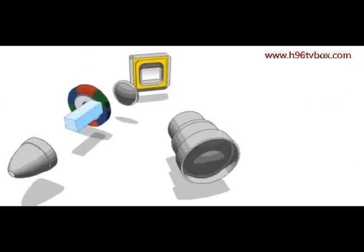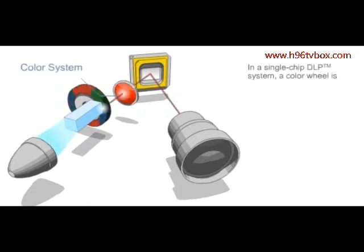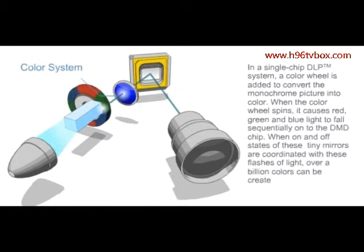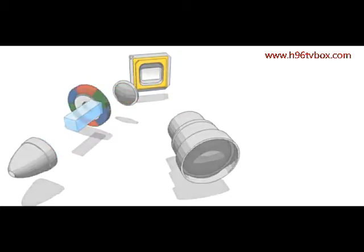In a single-chip DLP system, a color wheel is added to convert the monochrome picture into color. When the color wheel spins, it causes red, green, and blue light to fall sequentially onto the DMD chip. When the on and off states of these tiny mirrors are coordinated with these flashes of light, over a billion colors can be created.